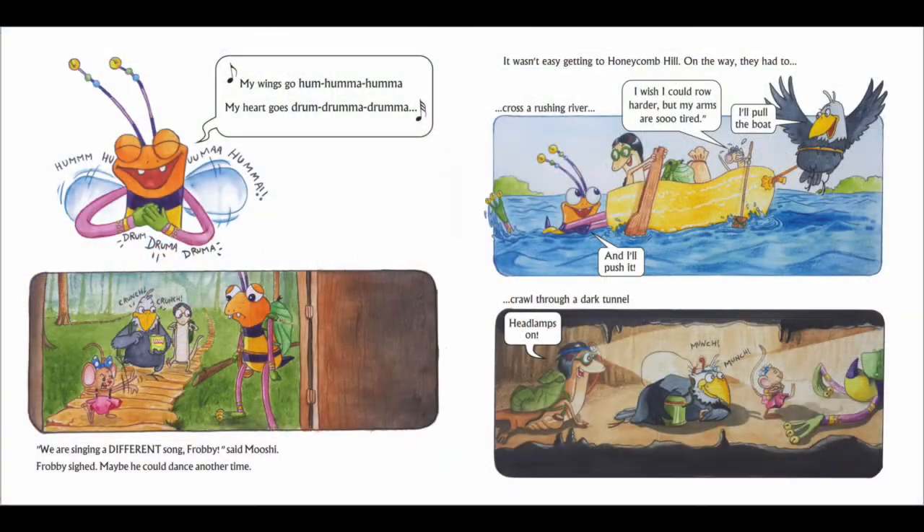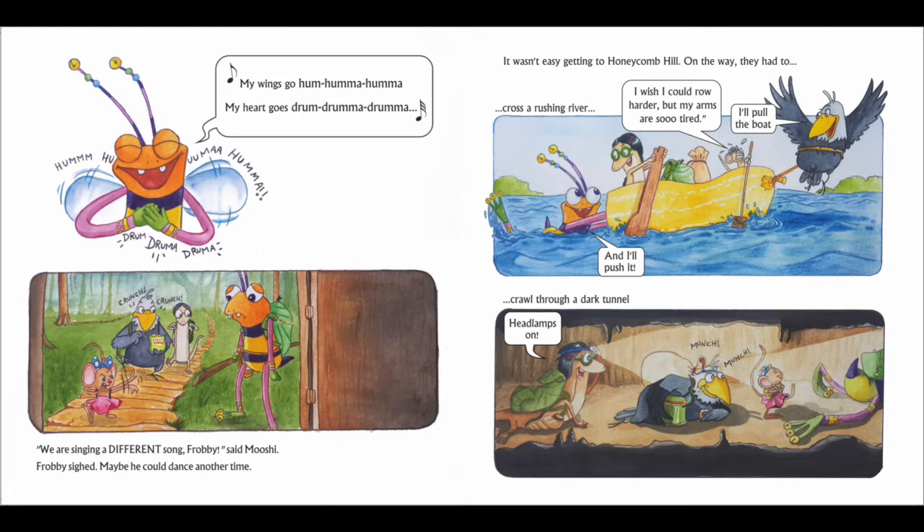Now, Frobee felt like dancing. My wings go hum hum hum. My heart goes drum drum drum. We are singing a different song, Frobee, said Moshi. Frobee sighed. Huh? Maybe he could dance another time. It wasn't easy getting to Honeycomb Hill. On the way, they had to cross a rushing river. I wish I could row harder. But my arms are so tired, said Moshi.